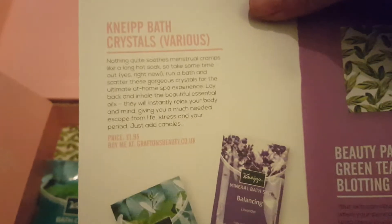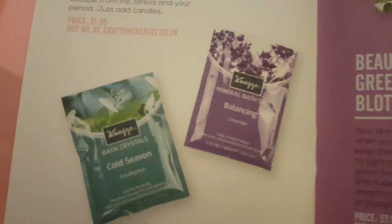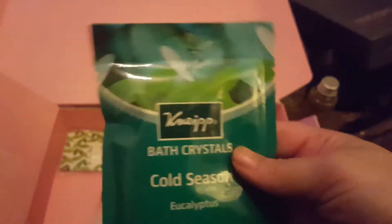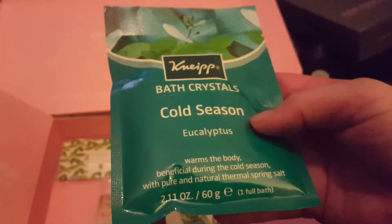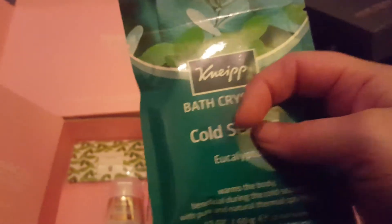Next in the booklet is the Neap Bath Crystals. You can get various different varieties — balancing or cold season. I'd say it's very cold at the moment, so cold season sounds good to me. It's £1.95 per sachet, and it's quite a generous sachet actually. I don't tend to use bath crystals — I tend to use Lush bath bombs — but something like this might be quite nice and relaxing. It says it warms the body. We did have a Neap product before — it was like a devil's claw back relaxant — and that was really nice and smelled amazing, so quite happy with this product.